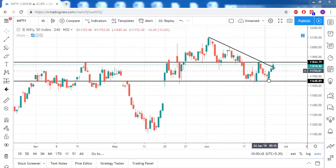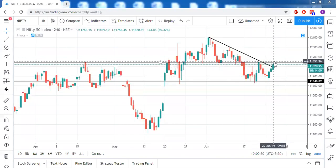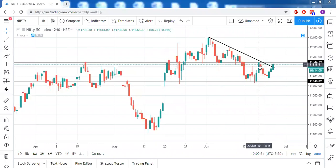A small bounce back, again a downtrend, and again a bounce back. So this whole pattern, if you look at it carefully, is a double bottom chart pattern. For this double bottom chart pattern, you have a neckline at 11850. This 11850, on one hand, is acting as a neckline for the double bottom.